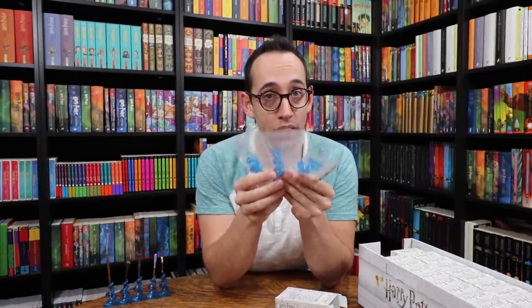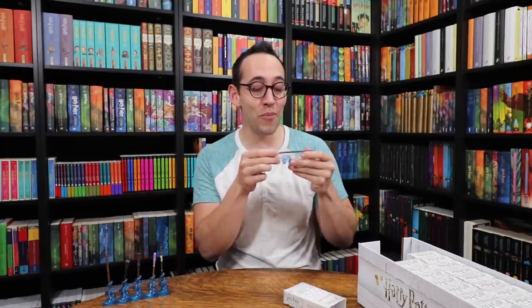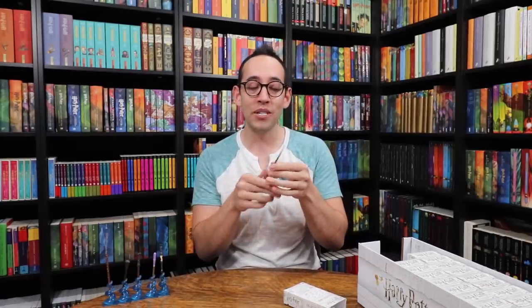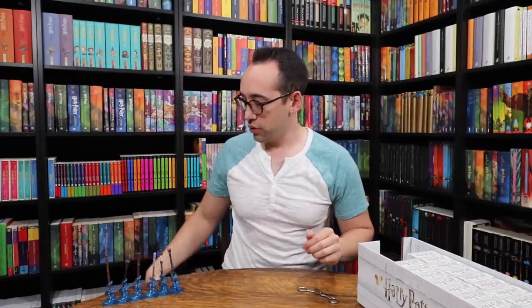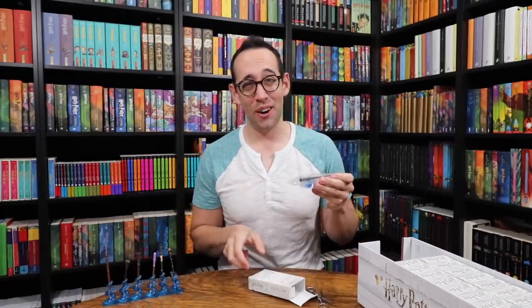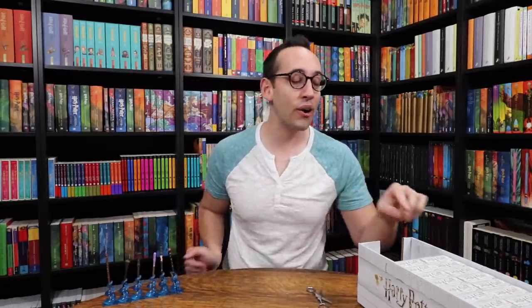Hermione's wand — we need Hermione's wand, so we have the Golden Trio so far towards another set. Here's another Elder Wand. Alistair Moody's wand! It has a big bulb at the end with four different paint colors. This is a really cool wand — I don't know if I've ever seen Alistair Moody's wand in person. We are more than halfway through one set.